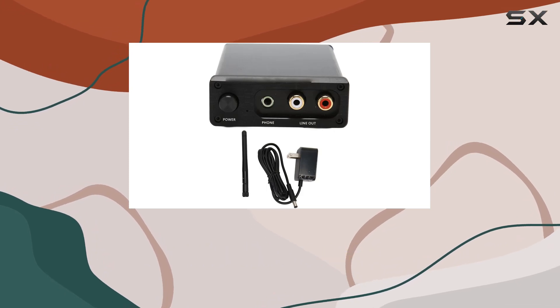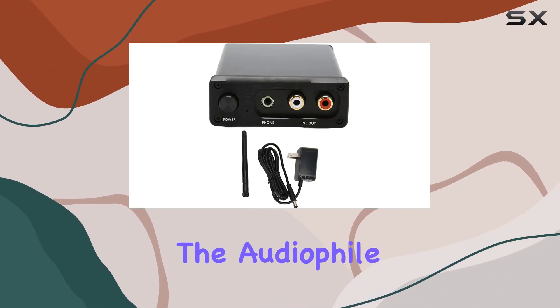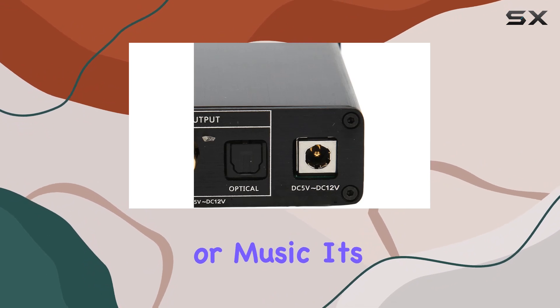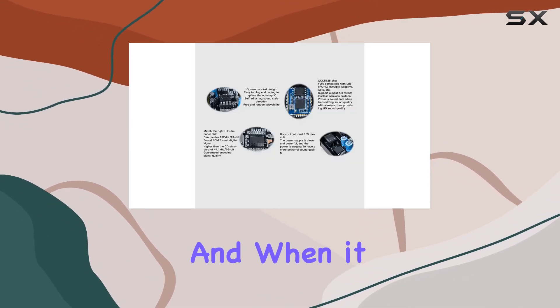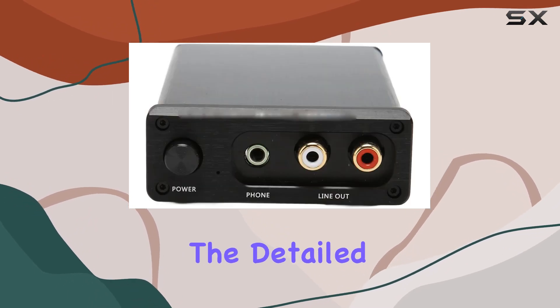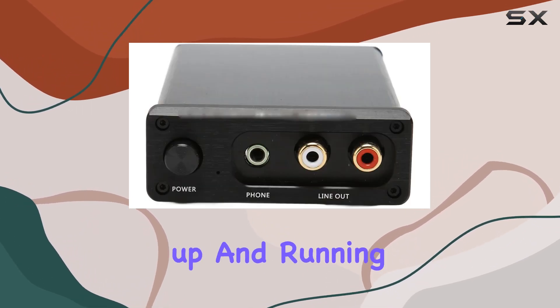The 5.1 Audio Receiver is versatile and designed for the audiophile in you. Whether you're into movies, gaming, or music, it's ready to deliver top-notch sound. And when it comes to setup, it's straightforward — just follow the detailed instructions and you'll be up and running in no time.